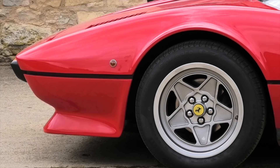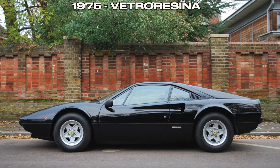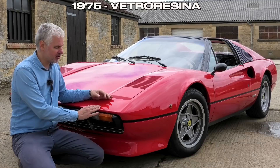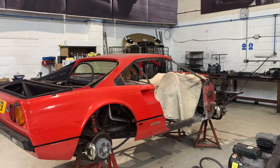There were four main variations to the 308. First, you had the fibreglass cars — Vetroresina — actually made when the car was initially produced in 1975; only 880 of those were produced. That's by far the rarest variant and they're the ones worth the most. You'd think that being fibreglass they'd be easier to maintain because you wouldn't get rust, but actually they have a steel structure underneath the panels which tends to rust really badly, and they are extremely expensive to restore.